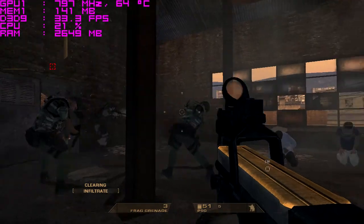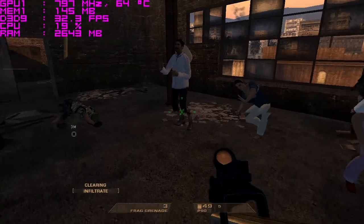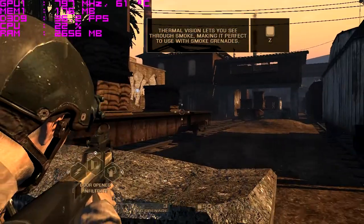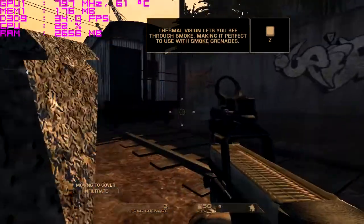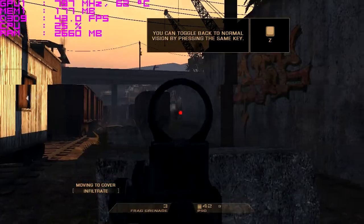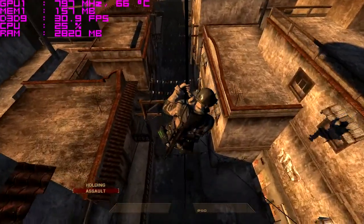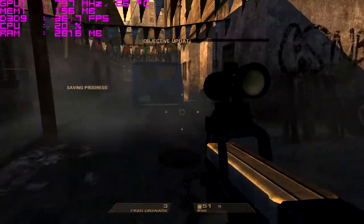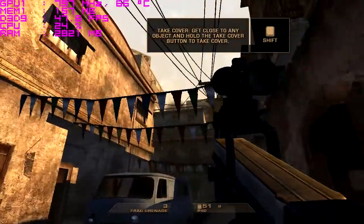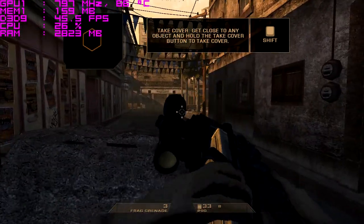Next on our list is Rainbow Six Vegas, a game purely designed around the Xbox 360, and it clearly shows in the PC port. Luckily that means it translates very well to the Radeon 2000 series. Where the X1600 XT suffered dramatically even at sub-720p resolutions with minimal settings, the 2600 XT managed 1280x720 with medium shadows, low quality motion blur, and HDR enabled. With a few sub-30fps moments, the experience is not that different from playing on the Xbox 360 and is quite enjoyable.